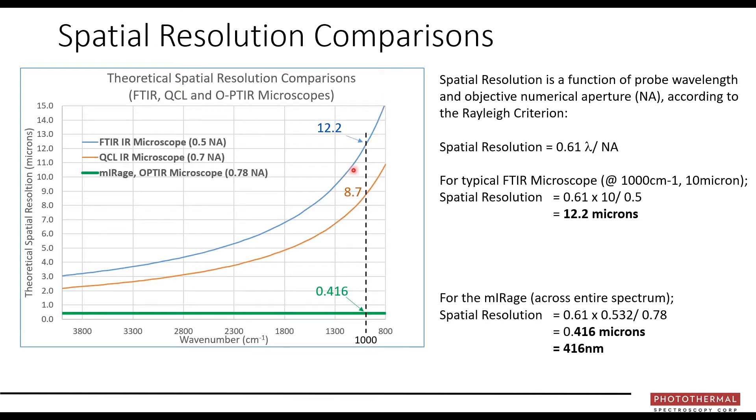Traditional microscopes show an exponential curve of spatial resolution with wavenumber — improving at high wavenumbers, which is why images are often quoted there. But most of our chemical information lies in the fingerprint region, where traditional IR spatial resolution is typically 10 microns or more. With the Mirage, it's consistently sub-500 nanometers across the entire fingerprint region.